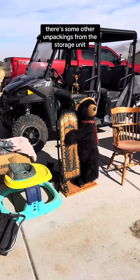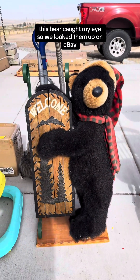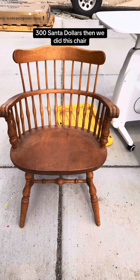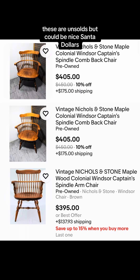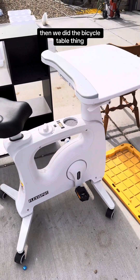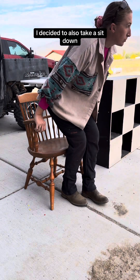Here are some other unpackings from the storage unit. This bear caught my eye, so we looked them up on eBay — $300 Santa Dollars. Then we did this chair; these are unsold but could be nice Santa Dollars. Then we did the bicycle table thing — $250-ish Santa Dollars. I decided to also take a sit down, which is the worst thing you can do when you're in the flow of it.